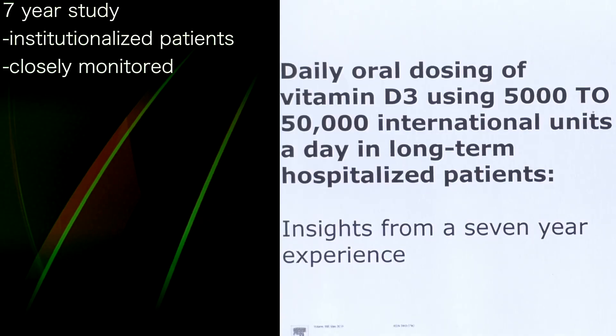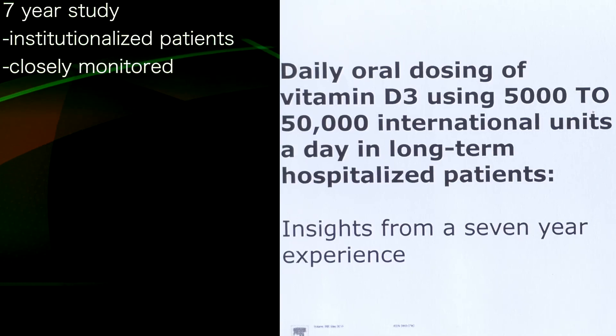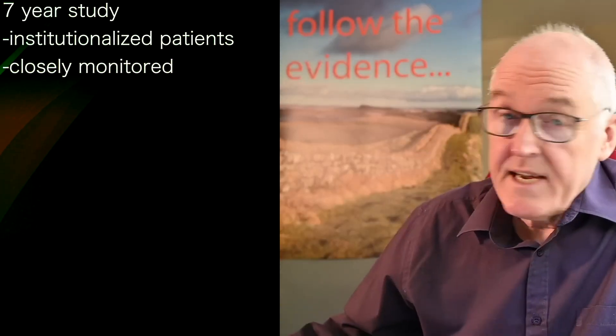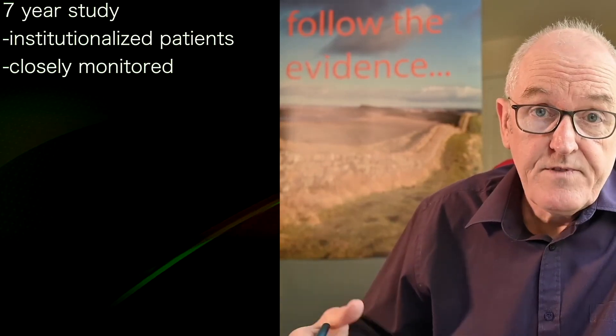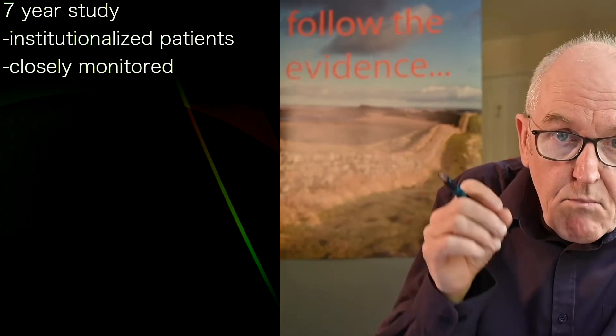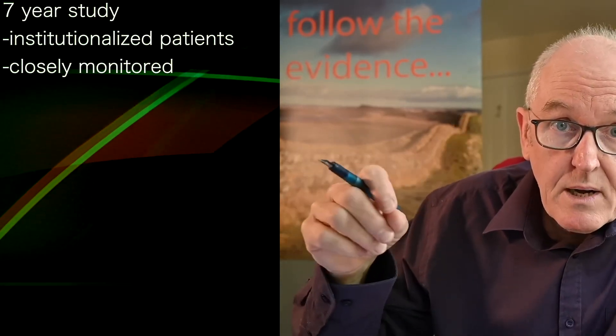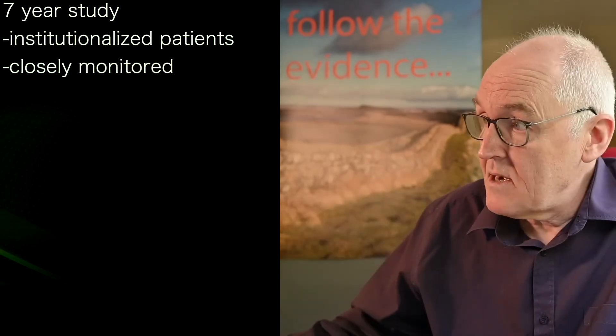Oral dosing of vitamin D3 of 5,000 to 50,000 units a day was given to hospitalized patients — patients admitted to a psychiatric facility, often for severe mental illness. This meant they were able to monitor all the vitamin D levels, offer supplements, and titrate up. It's a really good sample and a very nice piece of research.